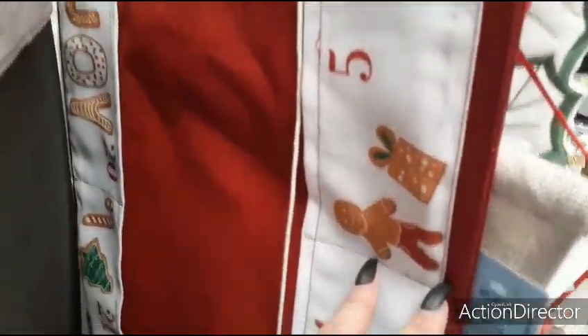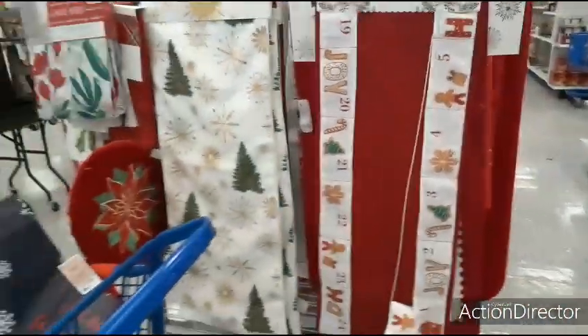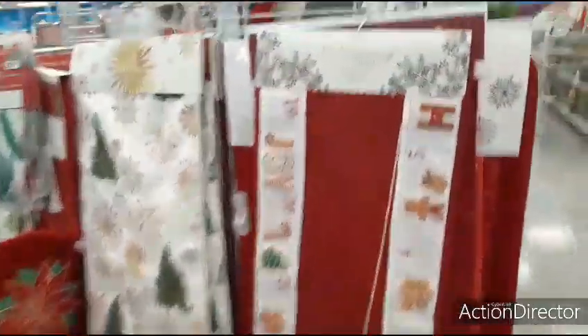It says Joy — let's take a look and see what this looks like. It's new — it's a table runner — $10.99, good deal.